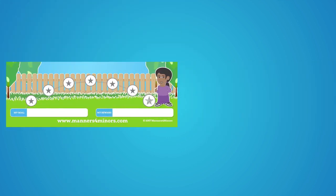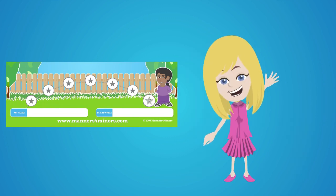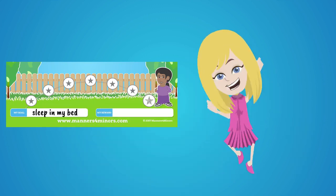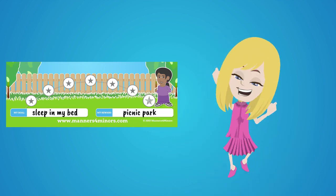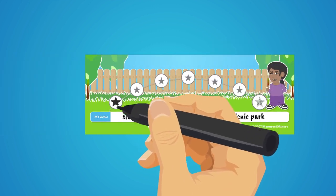The goal chart is a wonderful tool between parents and child to be used at home. For example, Penny needs to sleep in her own bed. Penny's mom decides that going for a picnic in the park will be Penny's reward. Penny's goal is to sleep in her own bed in order to get her reward. After each night, mom will color in a star.